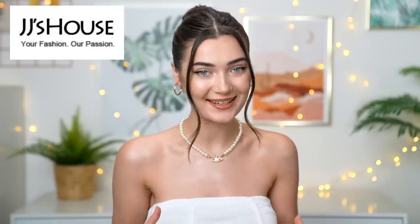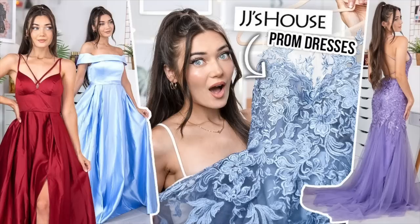Welcome back to the channel! Today we're back with another dresses video. I'm testing out some JJ's House wedding dresses. In my last JJ's House video I tested prom dresses and you guys really enjoyed it — I loved every single dress from that video even though I don't even have a prom to go to.